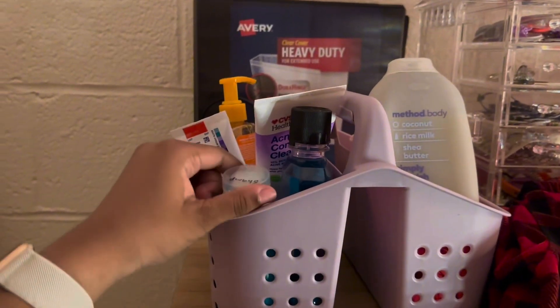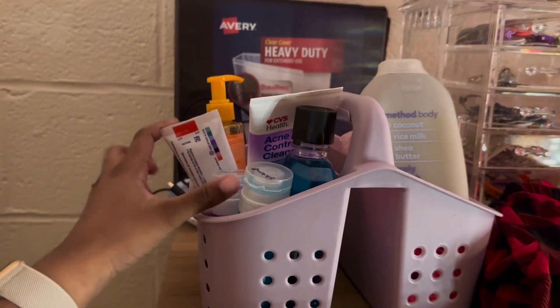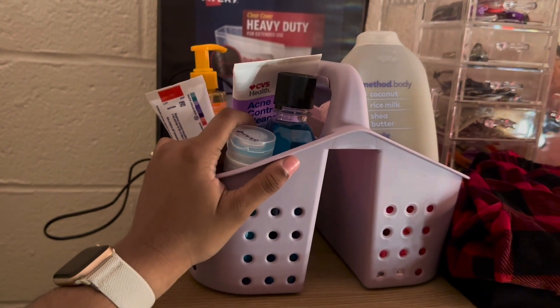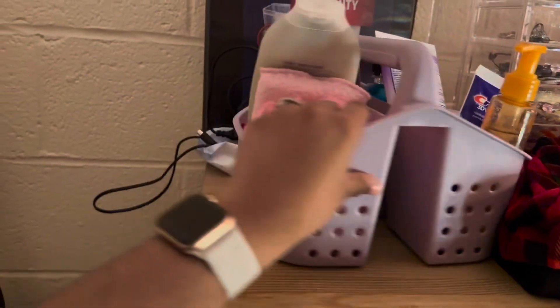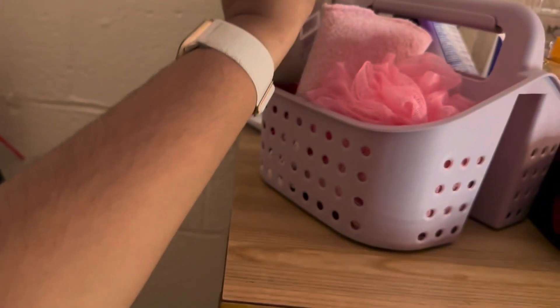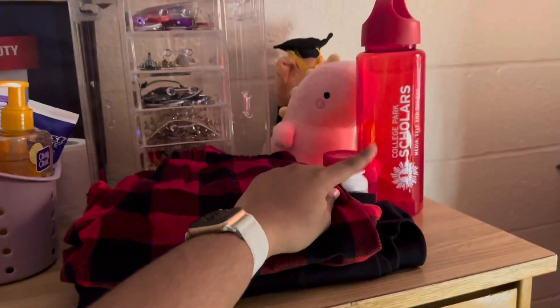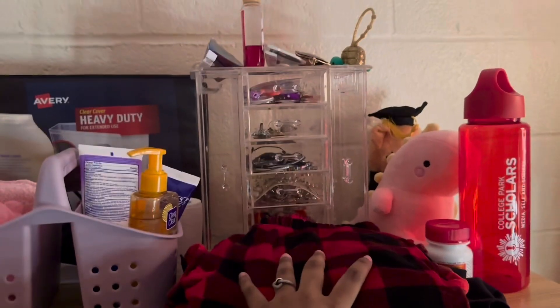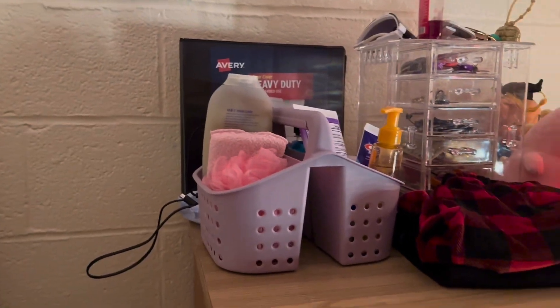In my shower caddy I have a little container with shampoo and another with conditioner, toothpaste, acne control cleanser, Listerine, face wash, two little loofahs, and my Method body wash — which I've been loving, by the way. These are my pajamas, a bottle I got from my program that I haven't used, two little teddy bears, Tylenol, and my little jewelry container which you've already seen.